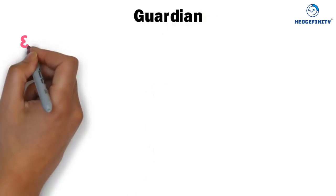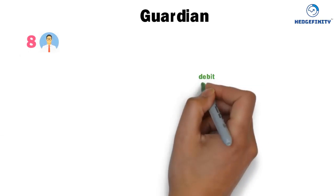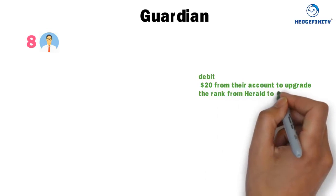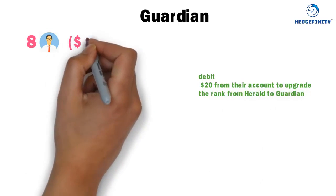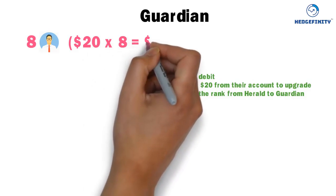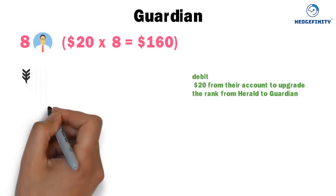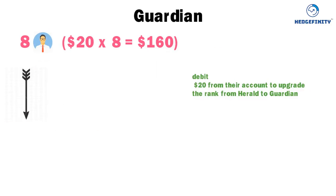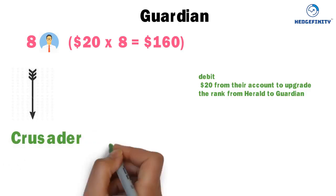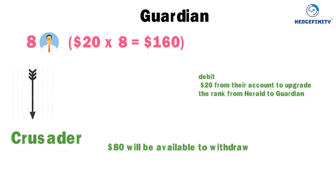Guardian: when 8 Harolds from your level 3 each receive a credit of $40, the system will debit $20 from their accounts to upgrade from Harold to Guardian. That $20 is credited into your wallet — $20 times 8 equals $160. From $160, the system automatically debits $80 to upgrade your rank to Crusader, and the remaining $80 is available to withdraw.